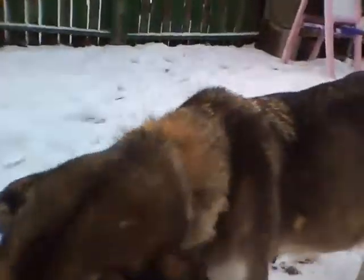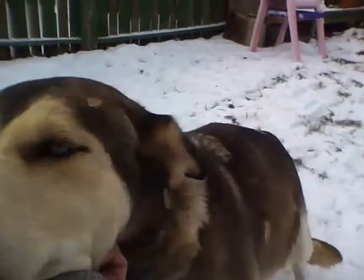I saw her go in it the other day. It's comfy for her, and here she is. Beautiful girl.